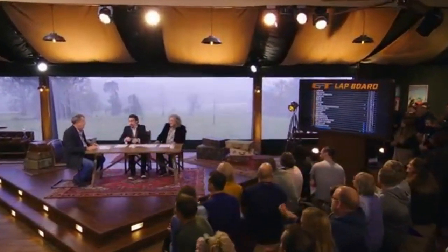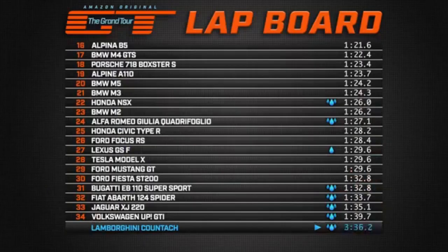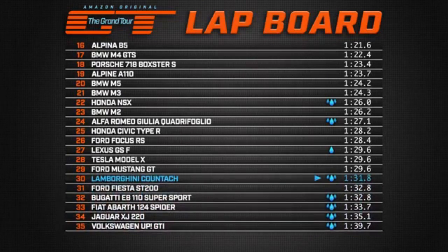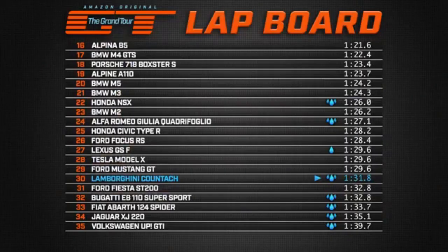Great. Right. Let's see where they go on the board. Lamborghini first. Hang on, that's the bottom of the board. Well, they're not going to the top, are they? Oh, there, look — you see? Look at that! 30th place! It's faster than a Ford Fiesta! I mean, come on — it's pretty good!